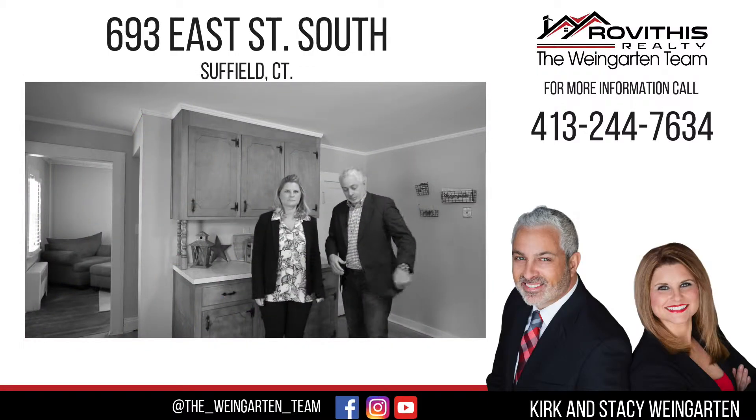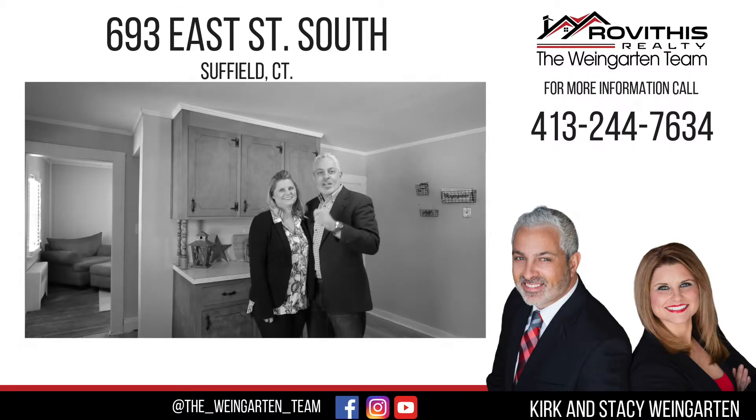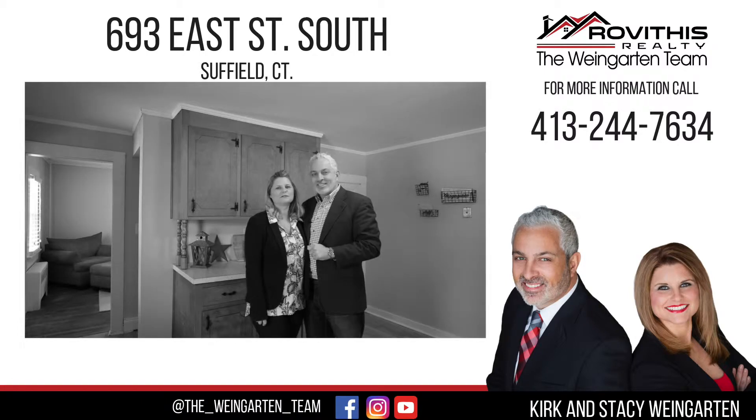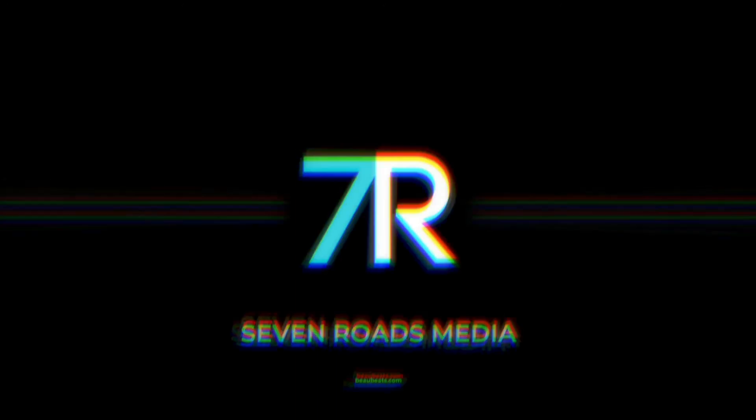Uh oh. I looked it up on the internet. East Street South. Oh no no no. You are watching a master at work.